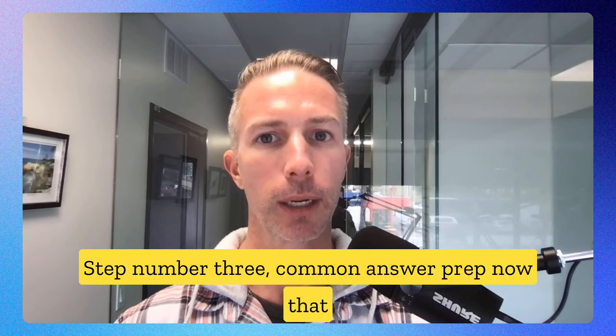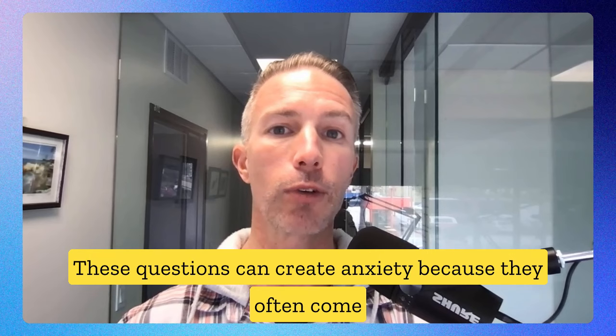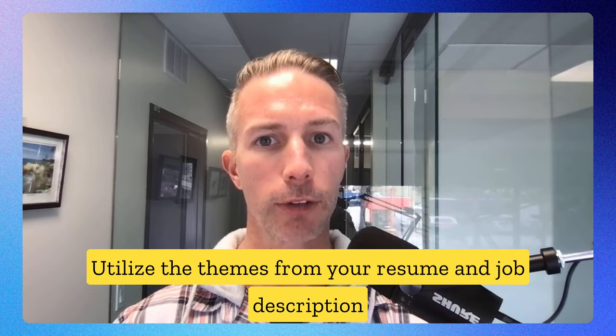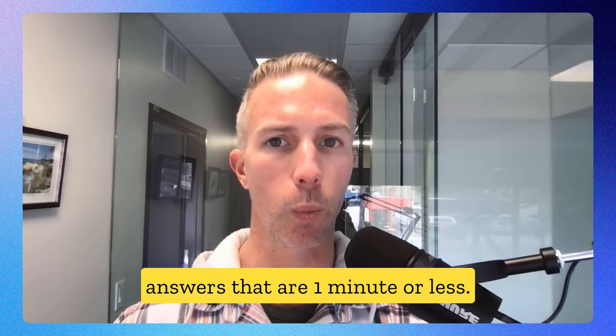Step three: common answer prep. Now that we have a better understanding of both the company and the job description, it's time to start doing some basic prep to tackle questions like 'tell me about yourself' and 'why this company.' These questions can create anxiety because they often come at the beginning of the interview, and creating a great first impression is really important. Utilize the themes from your resume and job description to start creating sample answers — think of a rule of three, and aim for answers that are one minute or less.